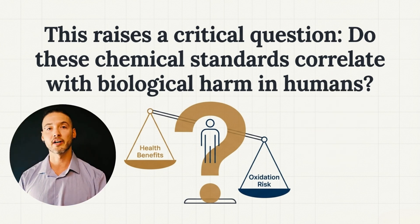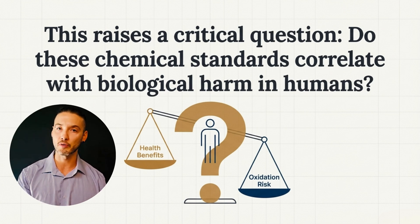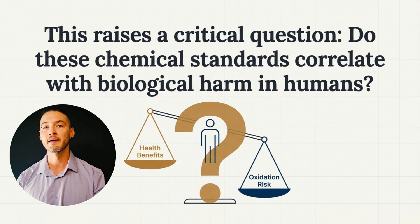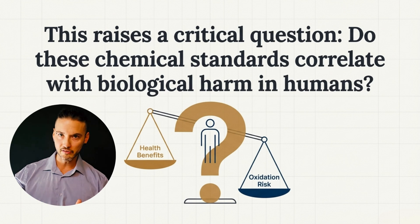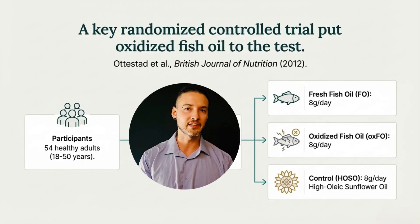Once we see where oxidation failures are concentrated, the next question becomes unavoidable: do these chemical standards actually correlate with biological harm in humans? In other words, does exceeding a peroxide value, anisidine value, or TOTOX limit meaningfully shift the balance away from the known health benefits of omega-3s and toward real physiological risk? To answer that, we have to move beyond chemistry and market surveys and look directly at what happens in humans.